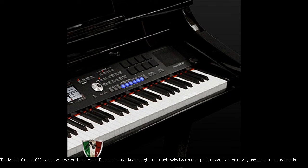The Medley Grand 1000 comes with powerful controllers: 4 assignable knobs, 8 assignable velocity sensitive pads, a complete drum kit, and 3 assignable pedals.